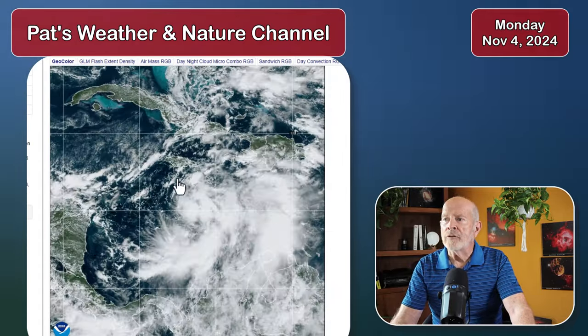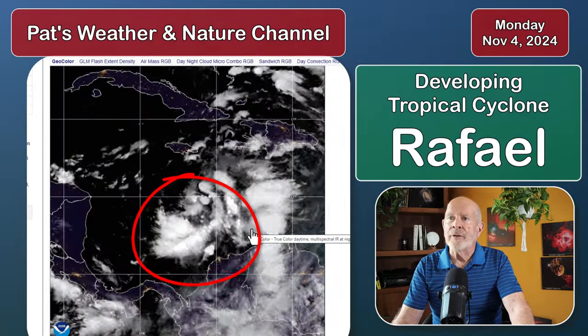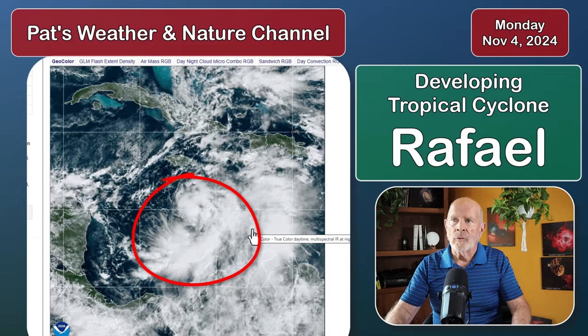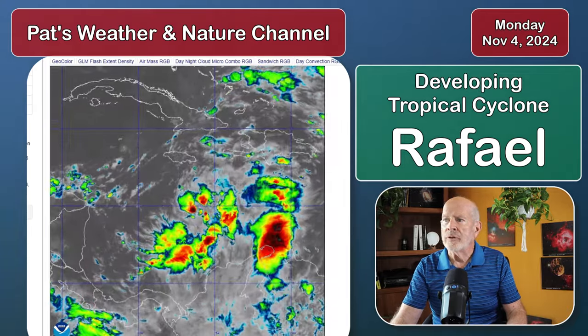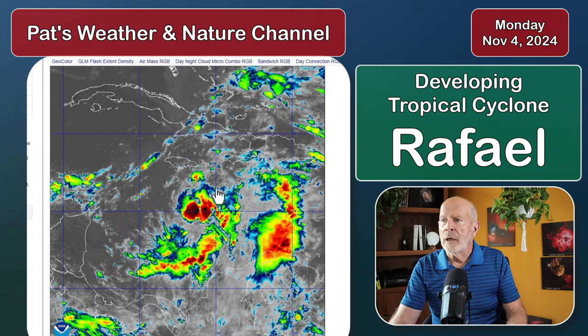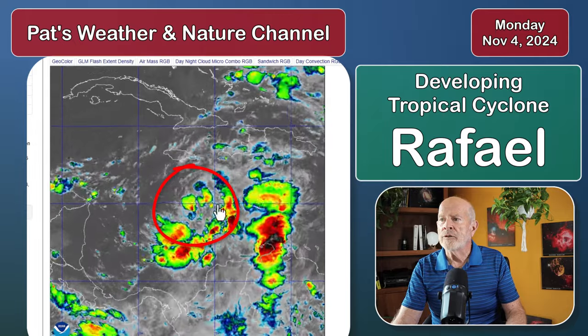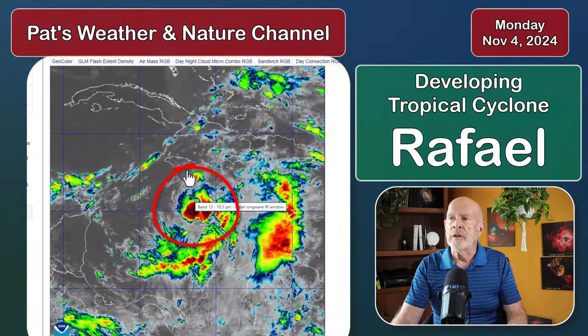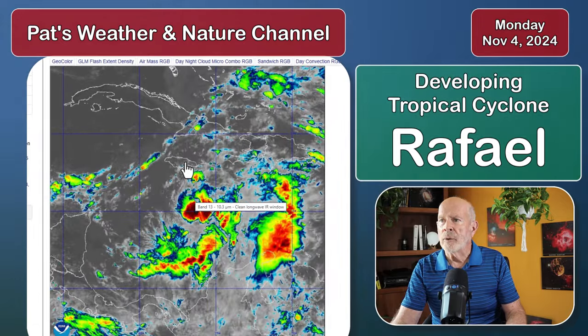Further to the south, we have this over in the Caribbean Sea. This is Tropical Depression number 18, and it could become — most likely will become — Rafael. Let's take a look at the enhanced infrared version of this system. You can see convection is starting to develop around the center of rotation, which is somewhere in the central Caribbean Sea, almost due south, a little bit southeast, of Jamaica right here.